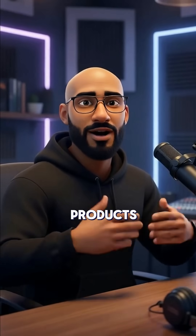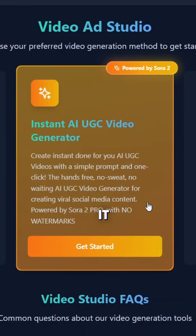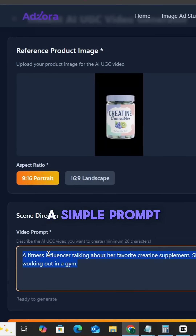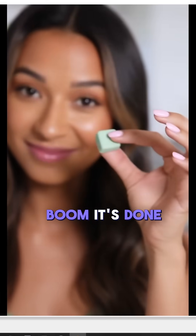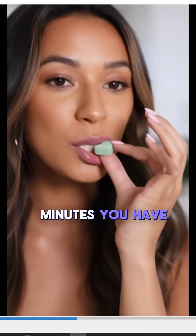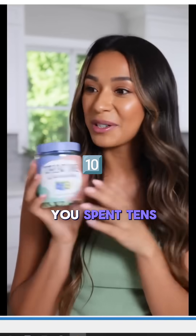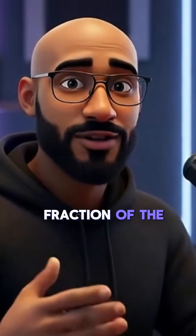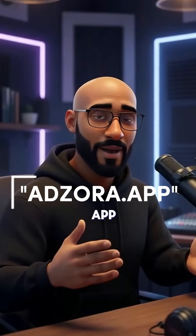Here's where it gets even crazier — adzora lets you insert your own products directly into the Sora 2 videos. This is how you do it: first I start with a product image, then I add a simple prompt like this, hit generate, and boom — it's done in about three minutes. You have a viral UGC video ad that looks like you spent tens of thousands of dollars, at just a fraction of the cost.